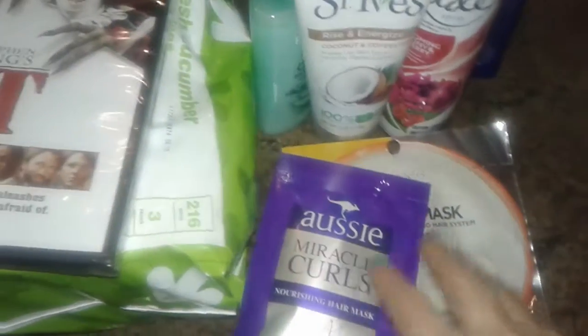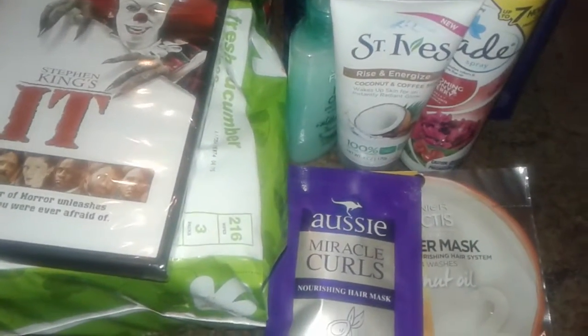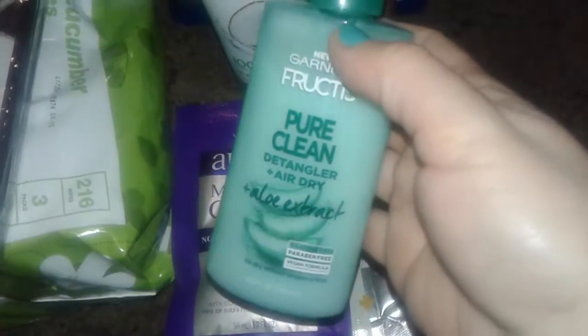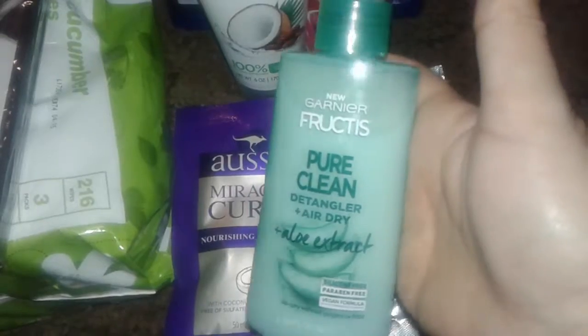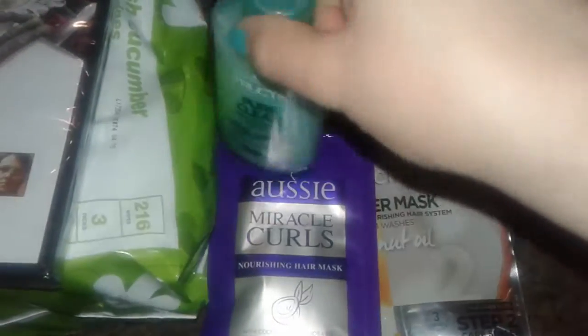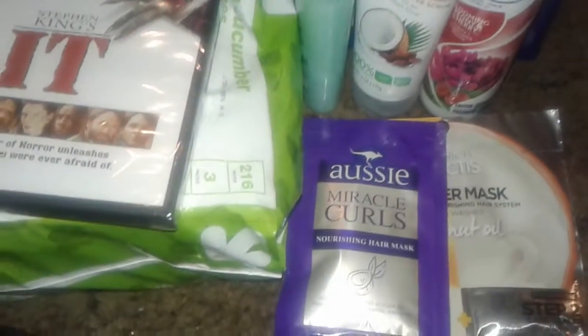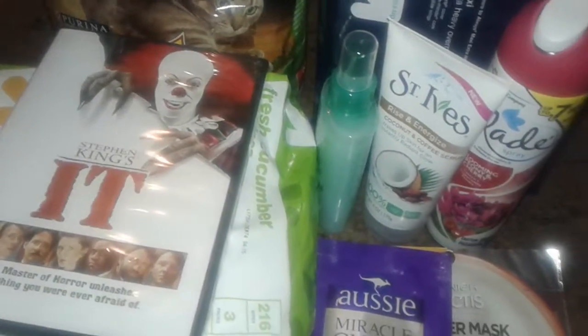Anyway, thanks for watching this small Target haul. If you ever try the Wonder Mask, let me know. For the detangler, they have shampoos and conditioners too, but I've never seen this detangler before — it was around $4.95, close to five bucks. I just wanted to try it. That's it for my little haul — thanks for watching and have a good night, bye!